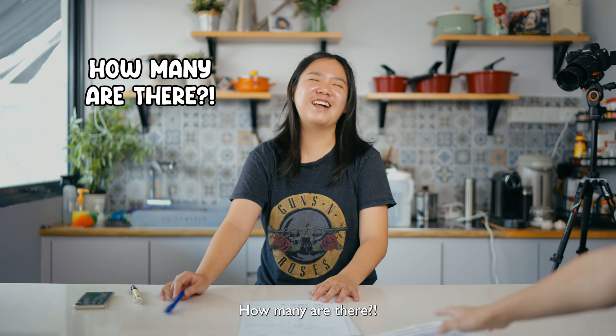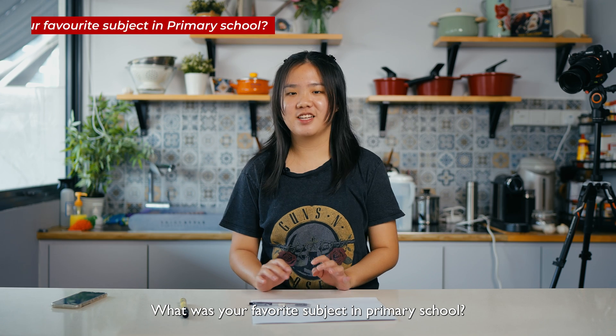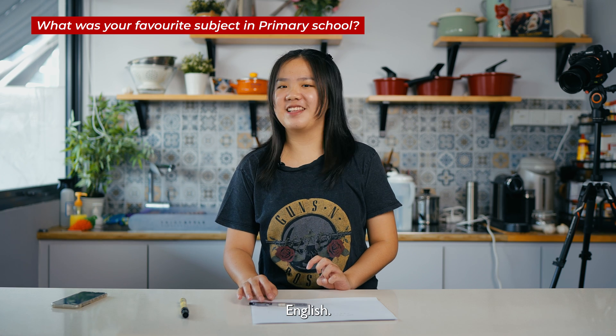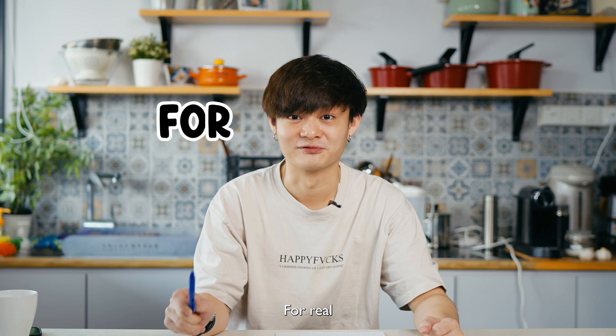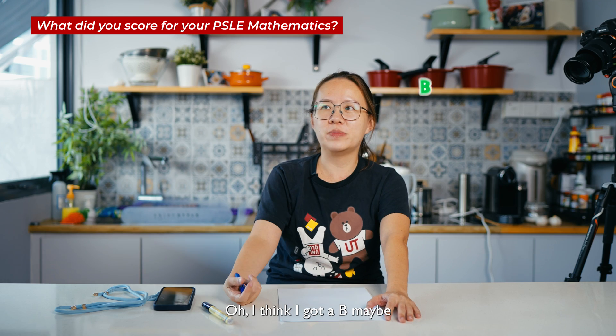I hate math. Okay, let's go with question number three — how many are there? Five. Hello! Can you introduce yourself? I'm Maureen, I'm already 38 years old. I'm Cheryl and I'm 19 this year. I'm Billy Ma Yun, I'm 24 this year. I'm Macy, my age is 39 this year. 30 this year! What was your favorite subject in primary school? English, because I topped it. Chinese. Science. To be very honest, my favorite subject was actually math — for real!